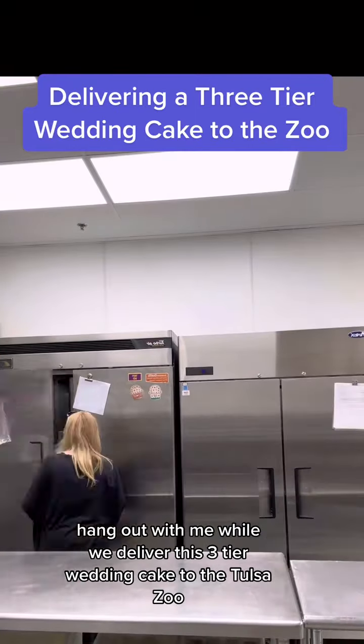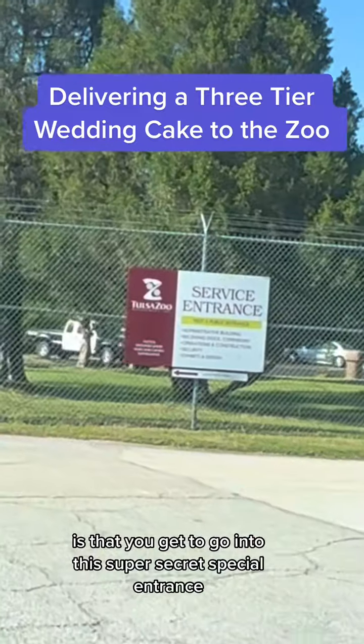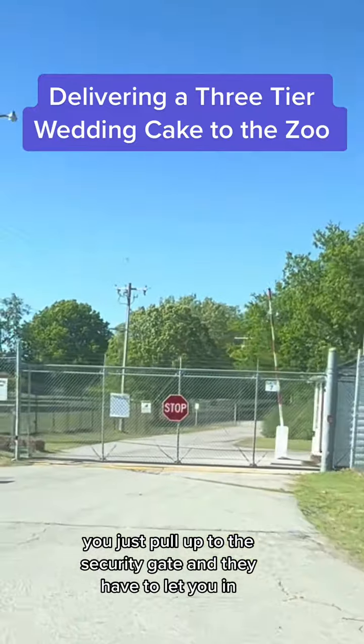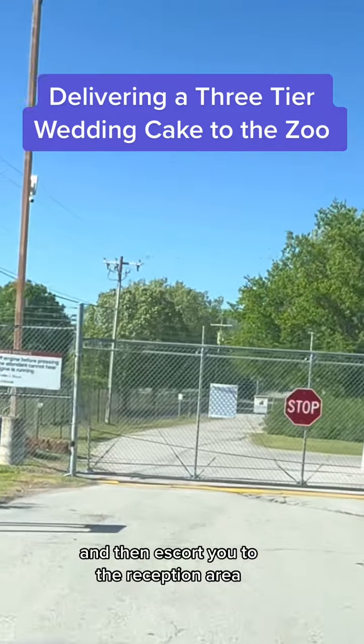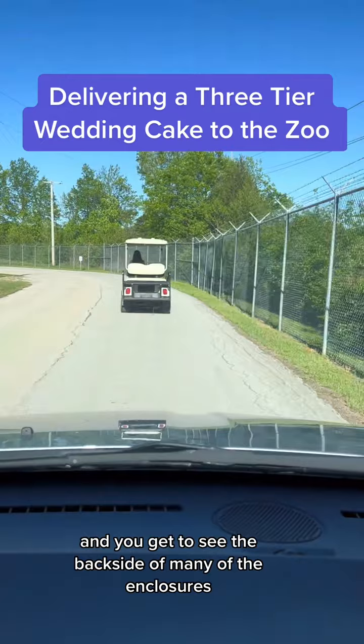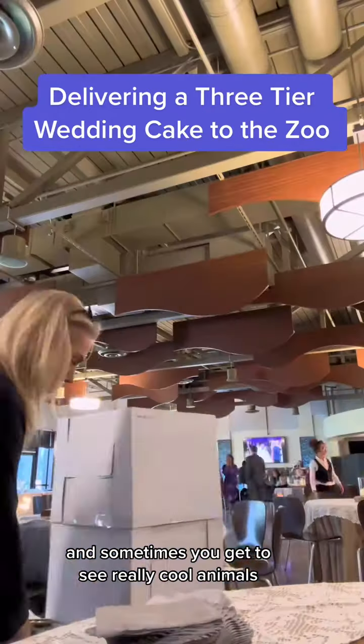Hang out with me while we deliver this three-tier wedding cake to the Tulsa Zoo. The cool thing about delivering to the Tulsa Zoo is that you get to go into this super secret special entrance. You just pull up to the security gate and they have to let you in and then escort you to the reception area. You get to travel through the back roads and get to see the backside of many of the enclosures, and sometimes you get to see really cool animals.